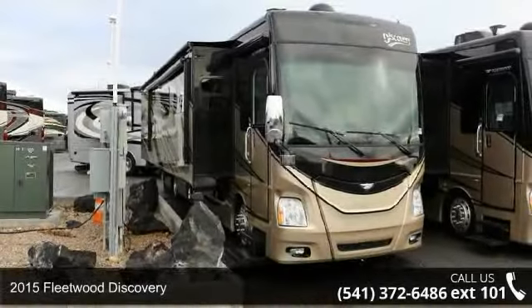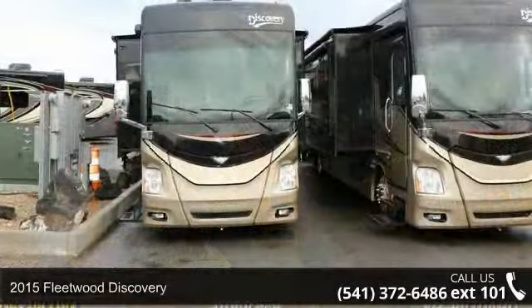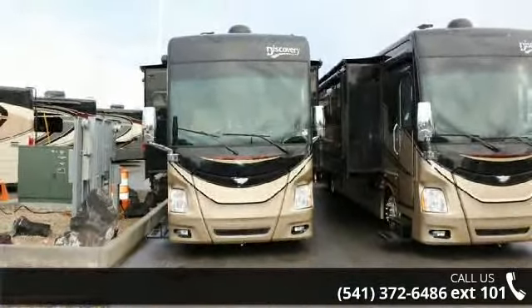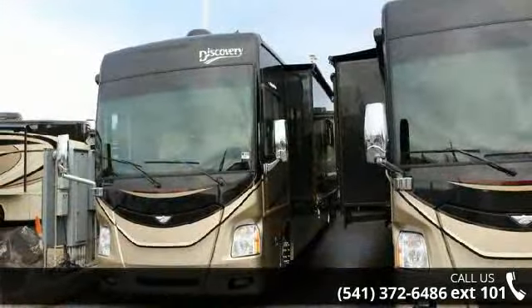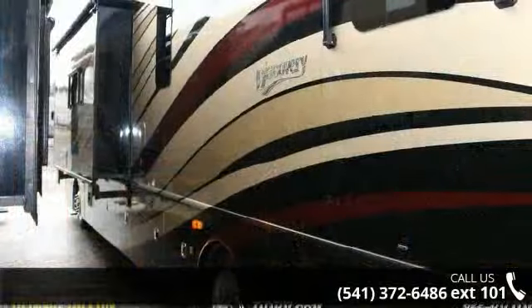Begin an adventure with this 2015 Fleetwood Discovery. Here we have the standard for styling, quality, and driver comfort in Class A RVs. This is the easiest and most comfortable form of RV traveling in the industry. And adventure waits.